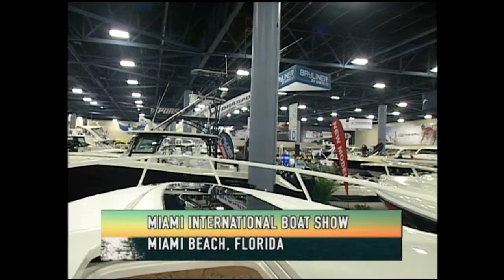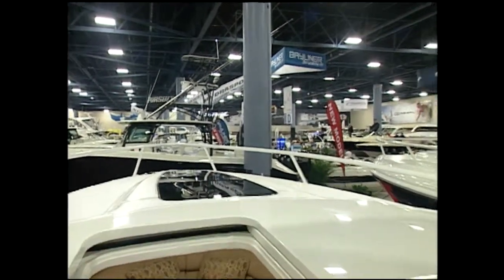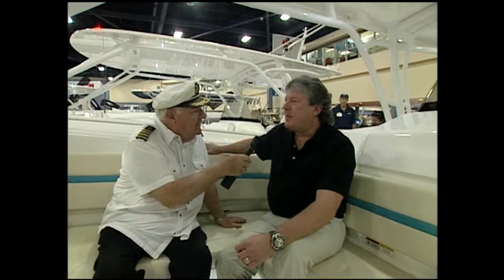Welcome, boating fans, to the granddaddy of them all. This is the Miami International Boat Show coming to you from Miami Beach, Florida. Hello again, everyone. I'm Captain Ted Jones along with Mark Beaver from Intrepid Boats, and we're on a 375 walk-around.